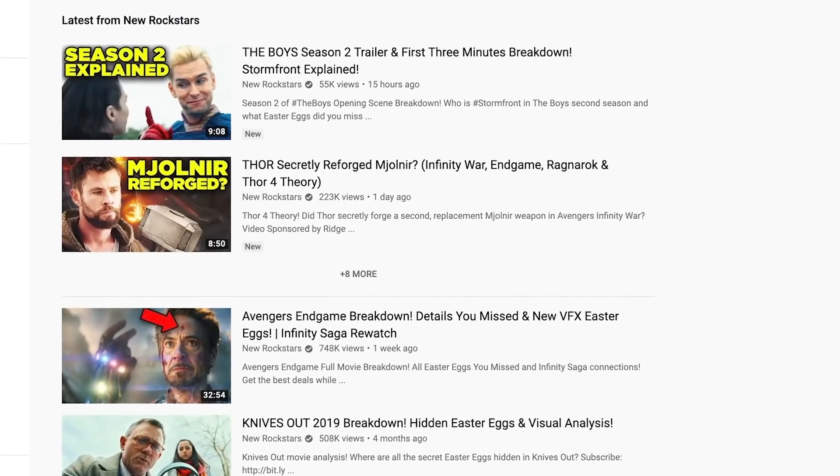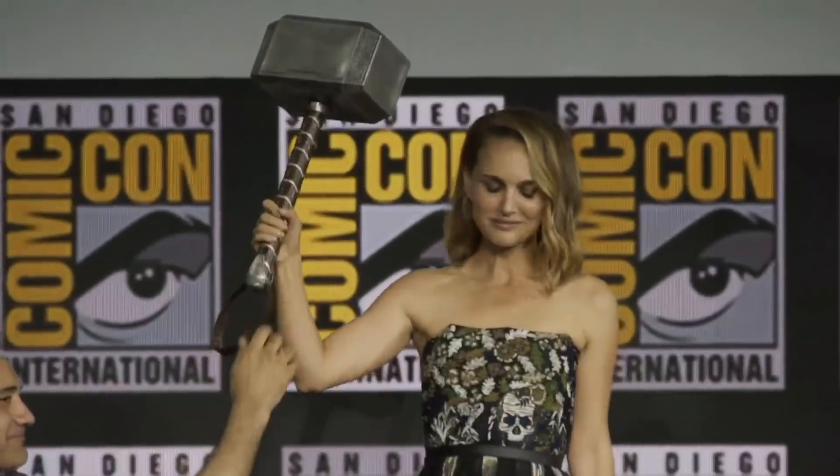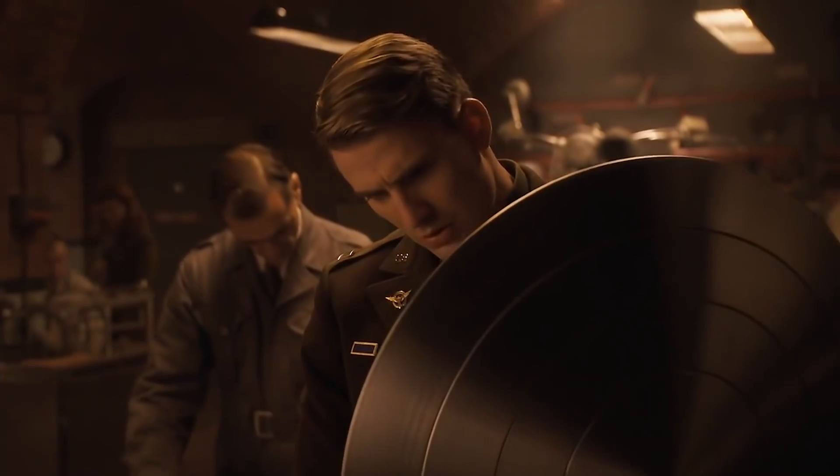Recently I explored the mystery of Mjolnir from Infinity War and Endgame to how it's returning in Thor 4. But equally perplexing is the magic weapon on the other side of that equation — the shield of Captain America.